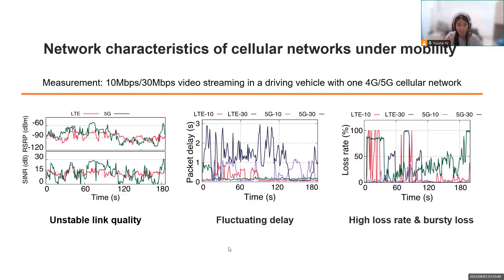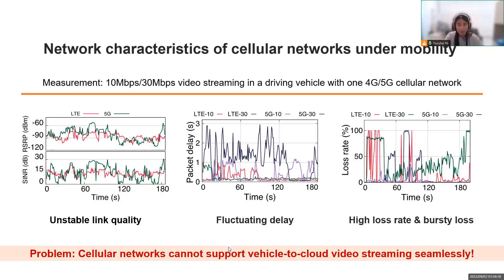Apparently, cellular networks that promise to provide both high throughput and low latency seem to be the only fit for vehicle-to-cloud streaming applications. However, our road test shows that with higher mobility, the performance of cellular networks is no longer promising. We observe unstable link quality, high delay, and loss rate ranging from 0 to 100% in both LTE and 5G. So cellular networks cannot support vehicle-to-cloud video streaming seamlessly, and in this work we aim to address this problem.